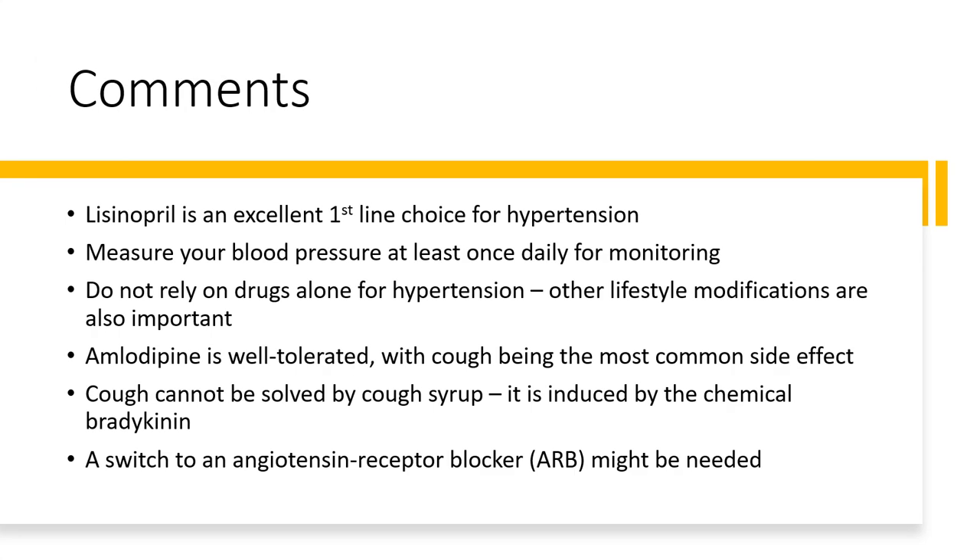In my opinion, Lisinopril is a well-established drug for hypertension. However, many of my patients complain about cough after taking the drug. Such cough is caused by a chemical called bradykinin. The cough cannot be solved by common cough syrup. If cough becomes very annoying or serious, your doctor may suggest a switch to an angiotensin receptor blocker.